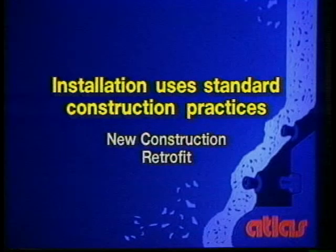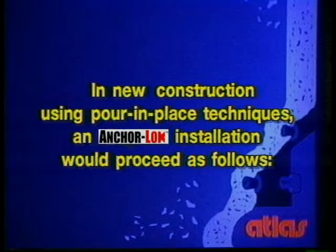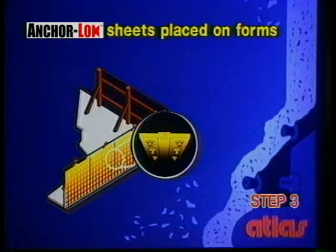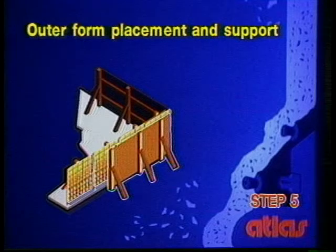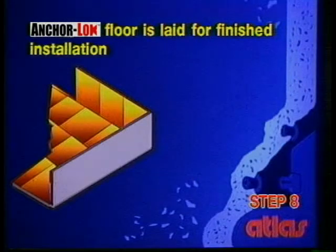AnchorLock is installed using standard concrete construction methods and can be used in new construction or in retrofit installations. It can also be shop-fabricated or pre-cast and then delivered to the job site. In new construction, using pour-in-place techniques, an AnchorLock installation would proceed as follows. First, the reinforced concrete slab is poured. Next, the inner formwork is erected. AnchorLock sheets are then affixed to the formwork, knob side out. Rebar is added as needed. Then the outer formwork is added and braced. Concrete is poured and allowed to cure. Forms are stripped and all seams and formwork holes are welded. Following the completion of the walls, an AnchorLock floor is laid and the seams are welded.